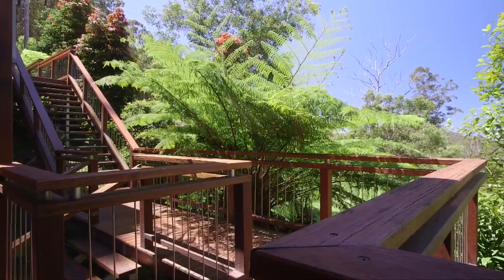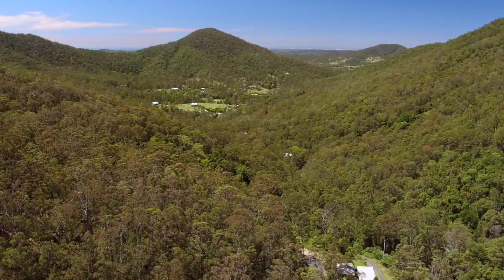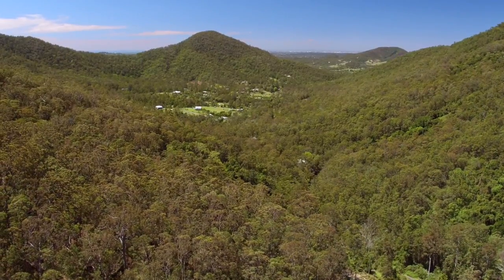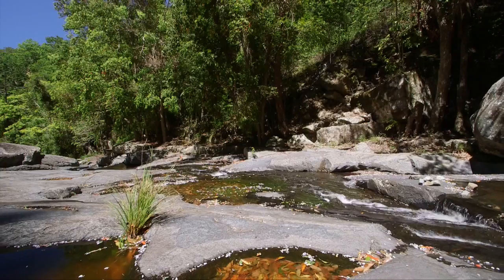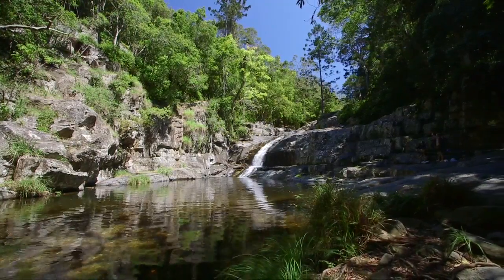Breathtaking views, clean forest air and kilometres of tracks that purposefully link together. Just over 20 kilometres to Brisbane CBD and only 10 minutes to buzzing Sanford Village. I can guarantee you will fall in love with this place.